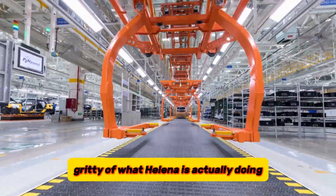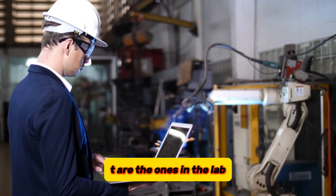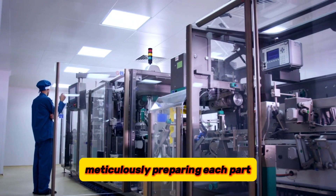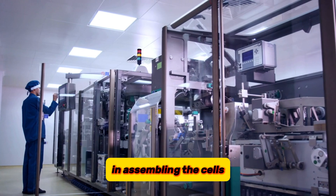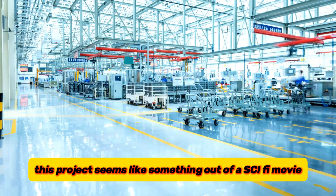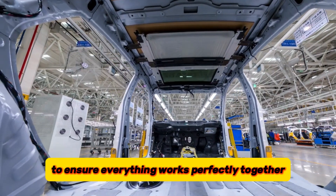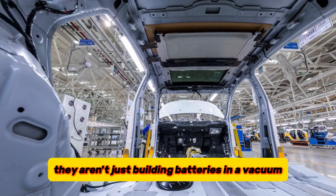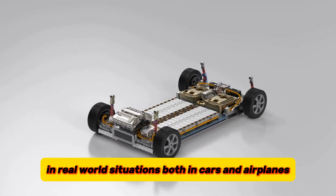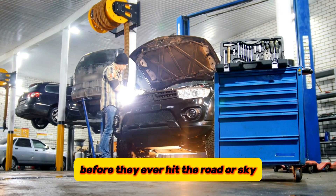Let's get down to the nitty-gritty of what HALINA is actually doing. One of the key players, AIT, are the ones in the lab cooking up these battery components — they're meticulously preparing each part and assembling the cells. They're also working on a mysterious substance called catholite. They run all sorts of tests to ensure everything works perfectly together, and they're also simulating how these batteries would behave in real-world situations, both in cars and airplanes, putting these batteries through their paces before they ever hit the road or sky.